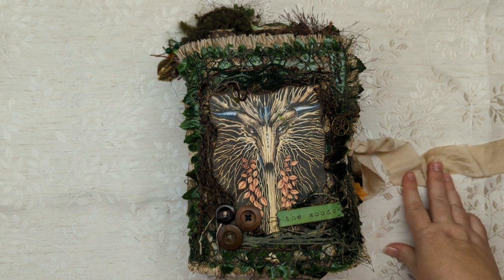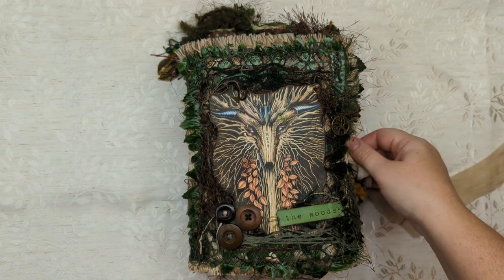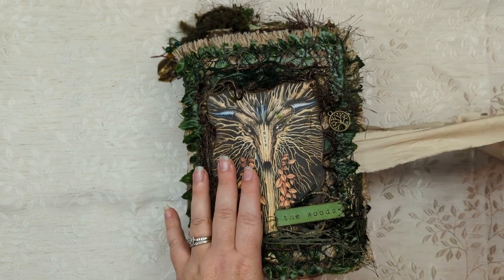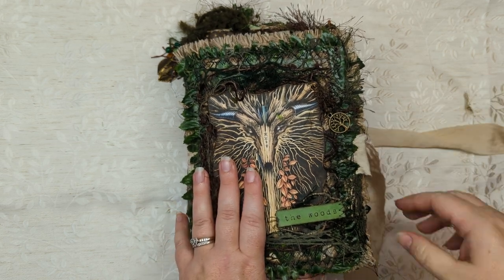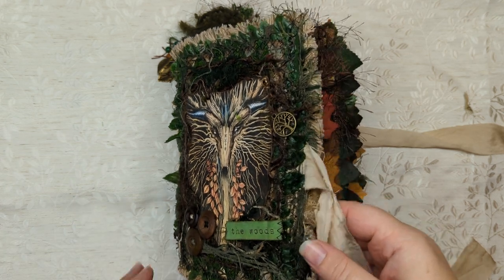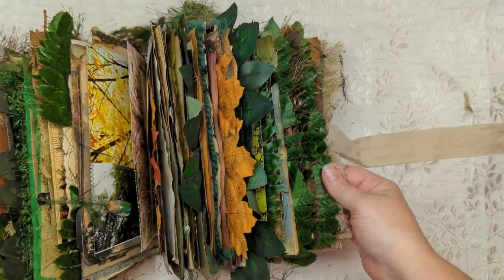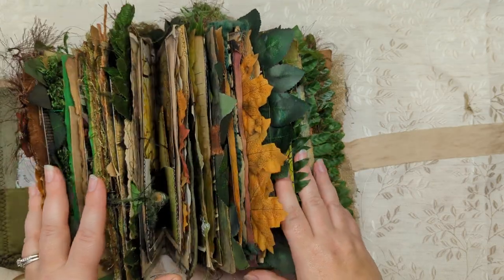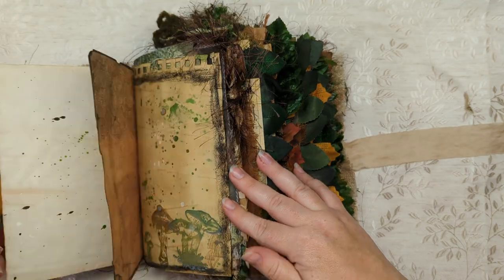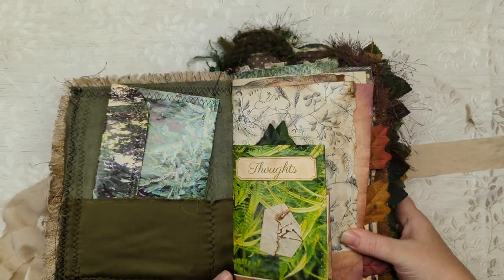There are 476 pages — possibly more — in this journal. I didn't count every single one; I just counted the papers that were put in and multiplied by four, and sometimes stuff gets added later that's flippity-floppity. It might be a little more than that, but it is 476 pages. This was heavily decorated but it's still made for a writer — lots of writing pages, but it is way more heavily decorated than my usual. So there's a lot of fun stuff to go through in here.